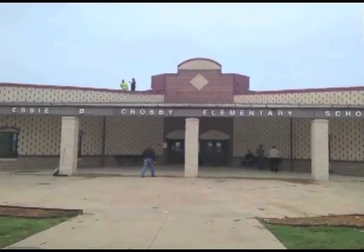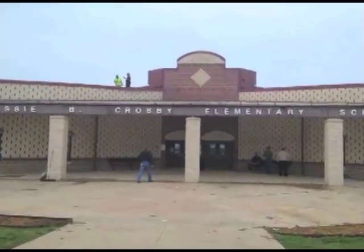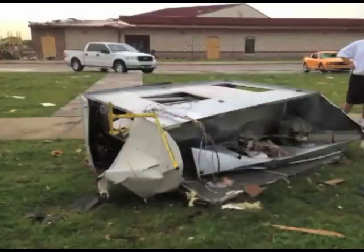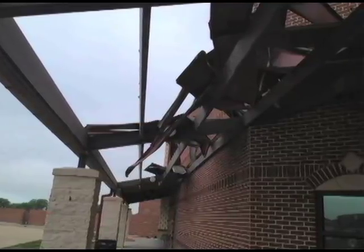Our structure held up wonderfully — it did exactly what it's supposed to do. The rooftop units came loose like they're supposed to, versus ripping off the entire roof. Our overhangs released like they're supposed to, versus causing major structural damage. Architecturally, it went just like it was supposed to have gone.